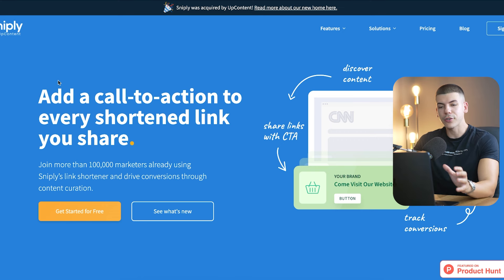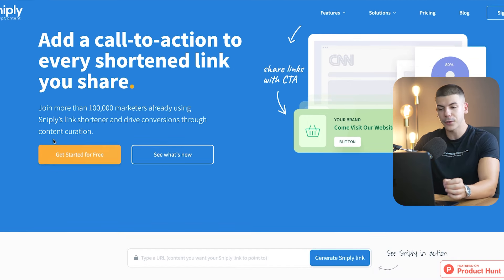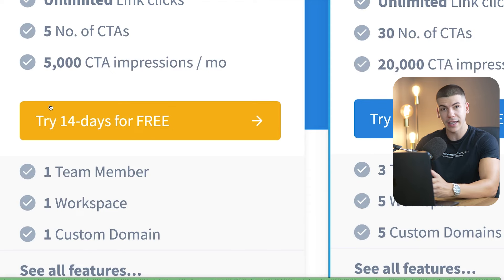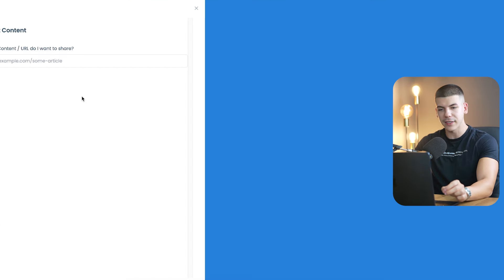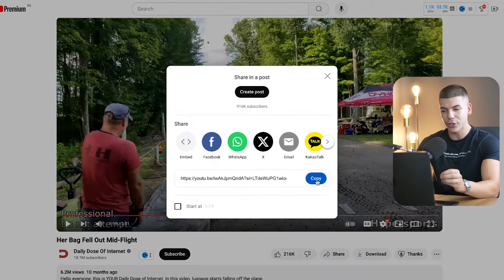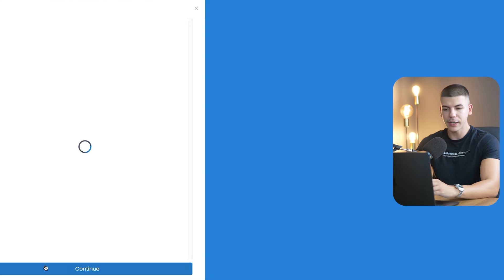Next up, you just want to sign up to this free tool called Snipply — I'm going to leave a link to it in the description so that you can try it out for completely free. Just click on Get Started for free. Even though they do have monthly plans, you can do it 14 days for free and then cancel so that you don't have to spend any money on this. Once you create a free account, just click on Create a Snip on the left-hand side. Then right where it says which content or URL do you want to share, go back to that YouTube video that you just watched, click on Share, copy the link, go back and paste that link here, then simply click Continue.